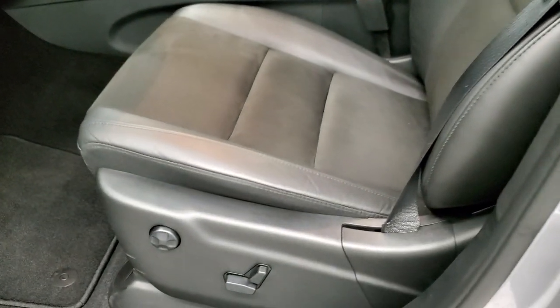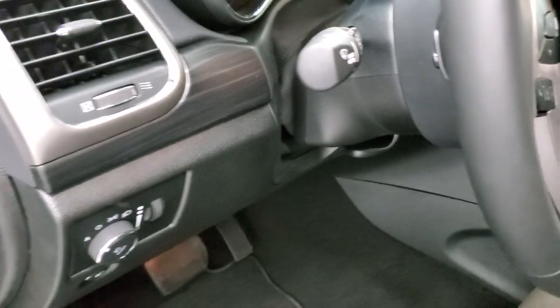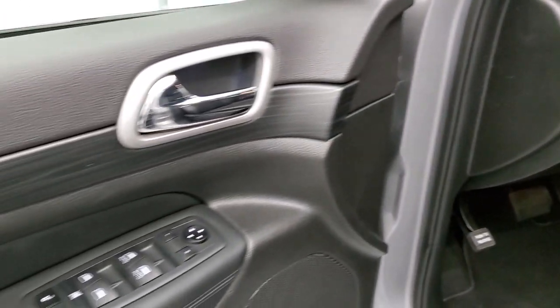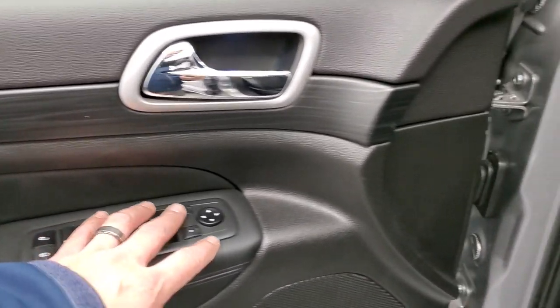Inside, the Altitude package gives you the black leather and suede interior. Both seats are heated and you get a power driver's seat with lumbar support. You also get factory floor mats, auto headlamps, tilt and telescopic steering wheel, dark wood grain rose grain trim, power windows, power locks, and power mirrors.